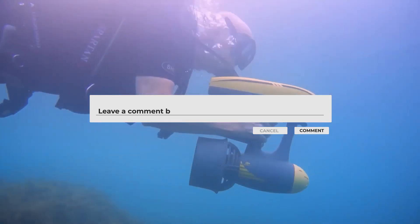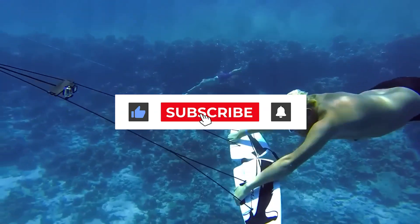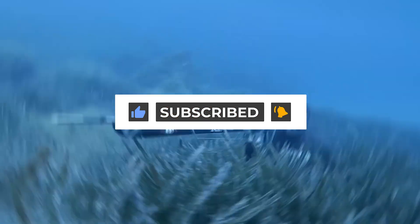So which gadget did you find the best? Do share it with us in the comment section. If you enjoyed watching the video, don't forget to like, share, and subscribe. See you soon in another video!